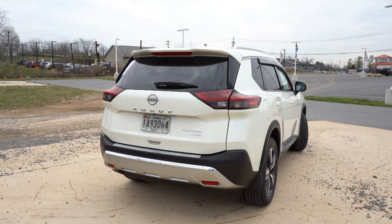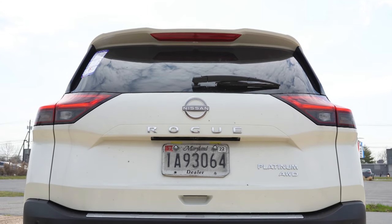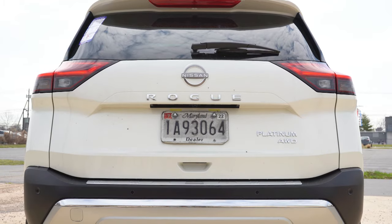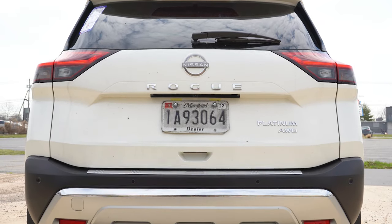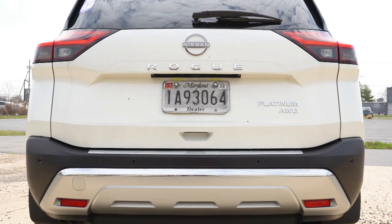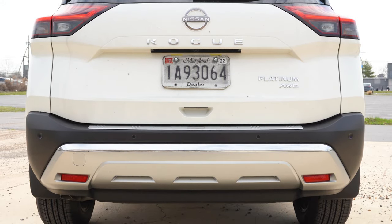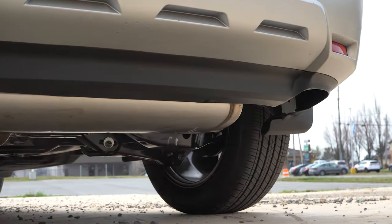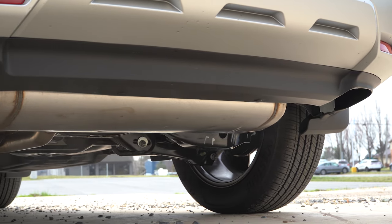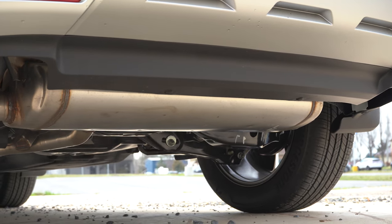Around to the back: there's a body-color shark fin antenna at the top, a rear spoiler with an integrated brake light, a rear window wiper, and the Rogue lettering spelled out horizontally. LED tail lights come standard on every single trim level — LEDs all the way around. There is aluminum trim on the rear bumper and a single exhaust outlet tucked underneath.